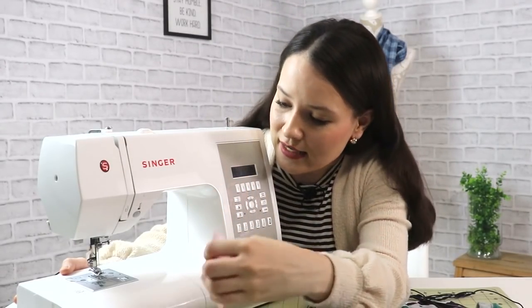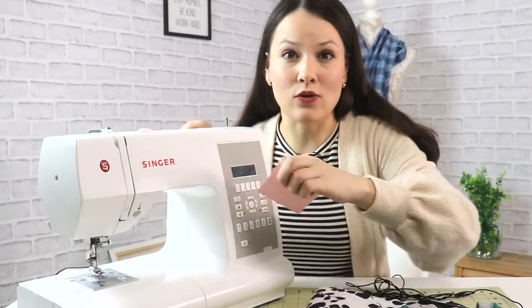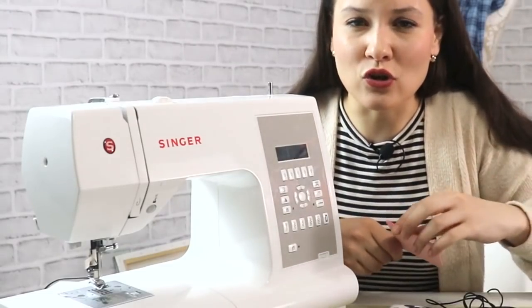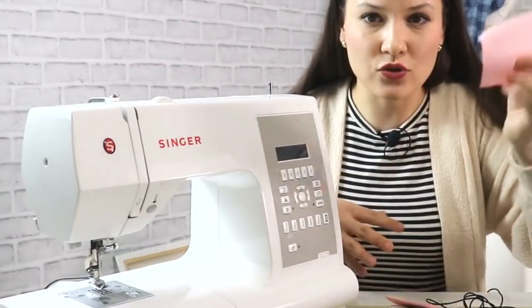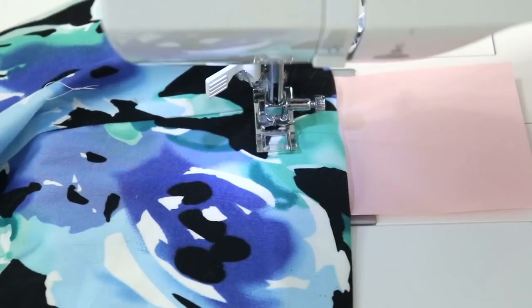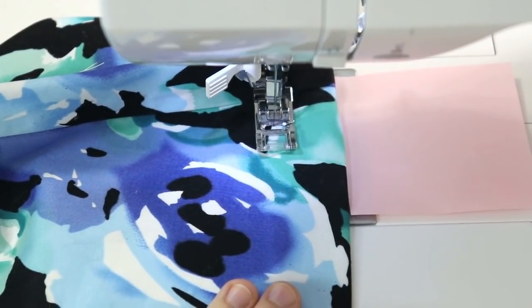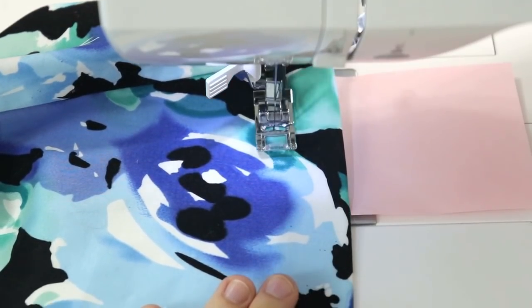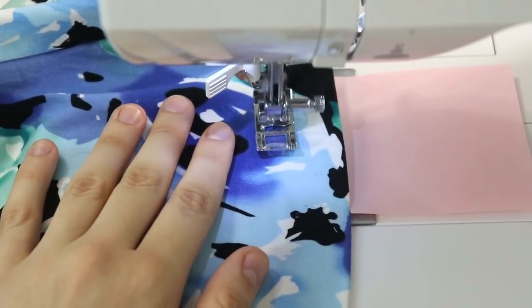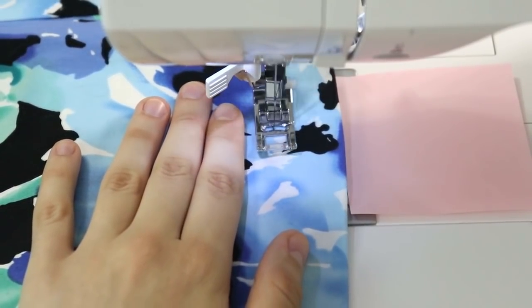In cases when I do need to use a wider seam allowance, instead of following the guide underneath the presser foot — which can be difficult to see — I use a sticky note. You can use whatever object you want, but the key idea is to place it at the needed distance from the needle, so that helps you regulate the seam allowance a little bit more precisely than just looking at the markings on the plate underneath your sewing machine.